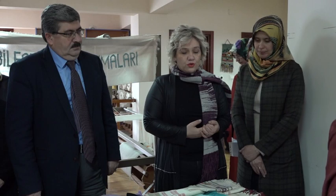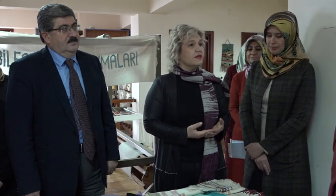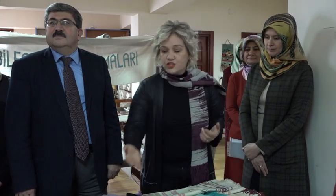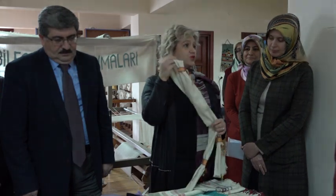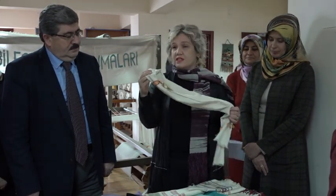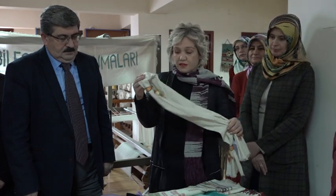Ürünlerimiz çeşitlidir: giyim alanında masa örtüsü, sehpa örtüsü, yastıklar, seccadeler, çantalar, takılar ve ipekli dokumalar. Geçmişte ilimizde ipek böcekçiliği ve yetiştiriciliği çok fazla yapılmaktaydı. Bu nedenle ipek iplikleri kullanıyor ve aynı zamanda ilimizin tanıtımını yapmış oluyoruz.